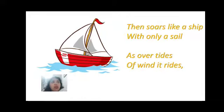Then soars like a ship with only a sail. You all know how a ship or boat sails — it has a rectangular cloth called a sail. When the wind hits the sail, the boat moves forward. Similarly, as over tides of wind it rides — when there's a strong wind current, the sail helps the ship move. Just like that, our kite also soars very high in the sky.